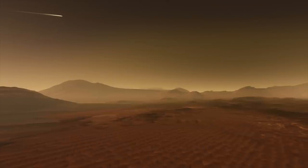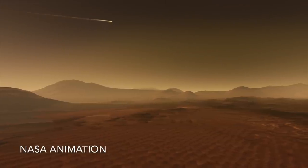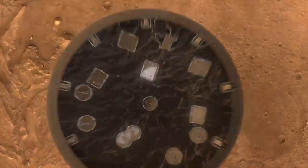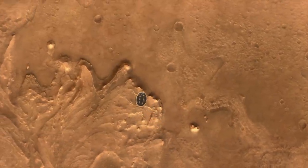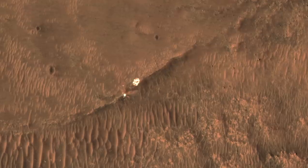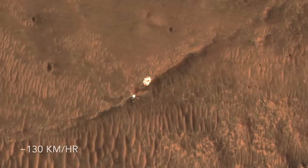On February 18th, 2021, Perseverance and Ingenuity entered the Martian atmosphere cocooned inside a capsule. A parachute further slowed the supersonic descent until the heat shield could be released, followed a little later by the rover and its jetpack. The parachute and backshell would crash to the Martian surface at nearly 80 miles per hour.